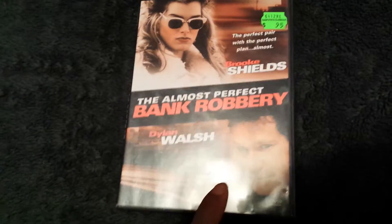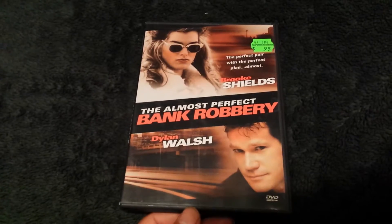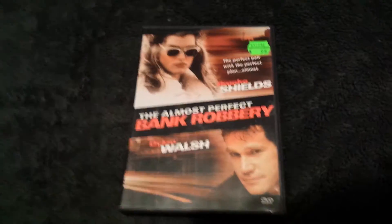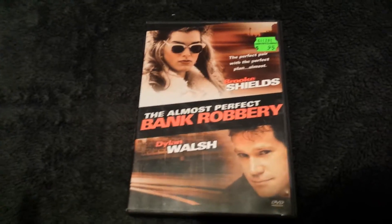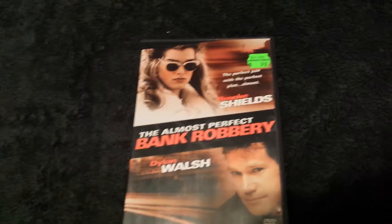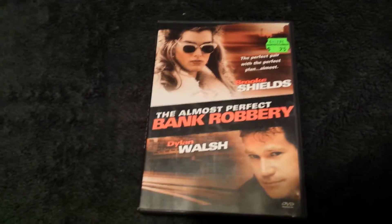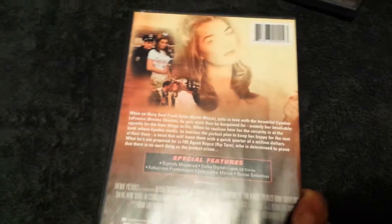This one is great — I collect any bank robbin' movies. This one was $0.95 and it's got Brooke Shields in it. Looks really cool. There's really not that many bank robbing movies around — I have like 30 movies. Anything to do with bank robbing, I want that movie in my collection. I'll do a separate video on bank robbing movies — I want to redo it just because I'm adding this one. So this is going to be great.